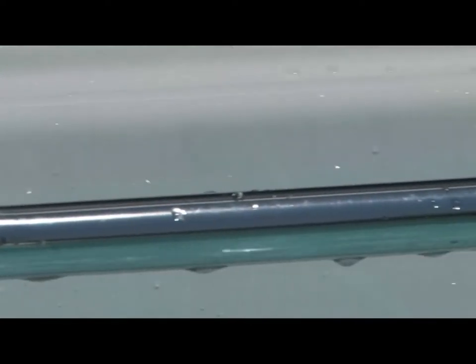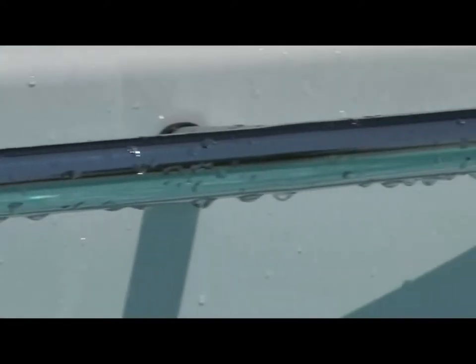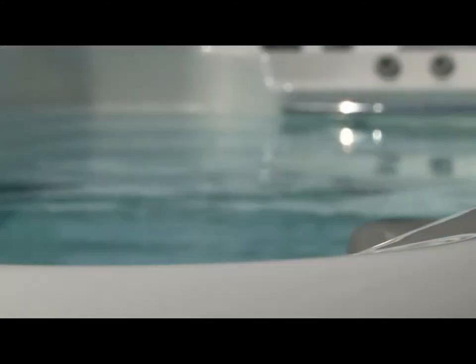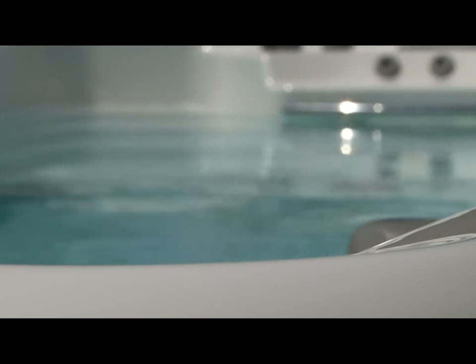We cared for the details of the spa. The stainless steel bars improve mobility inside the spa for all users. The different waterfalls inside the spa immerse us in the ideal atmosphere for relaxation, and the different color sequences of chromotherapy exercise a physical and emotional influence on the human body.